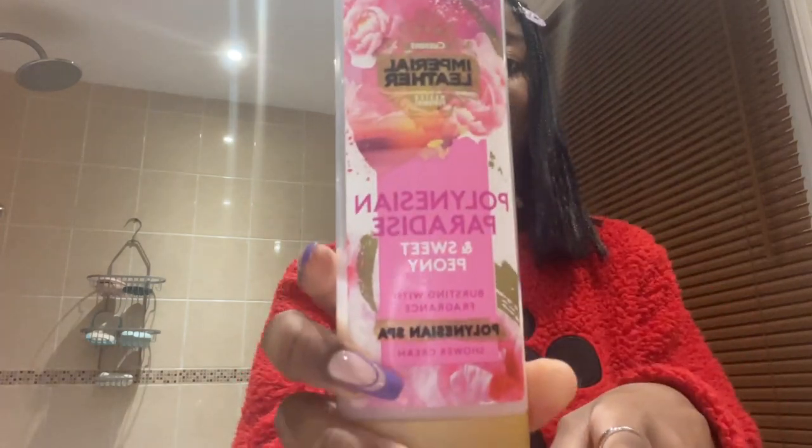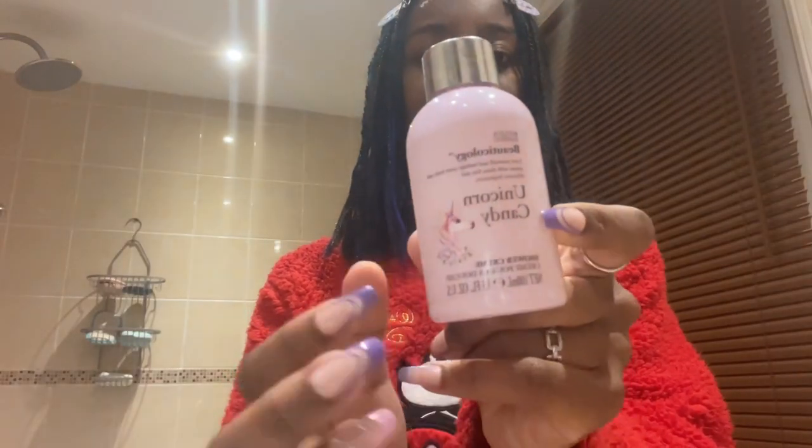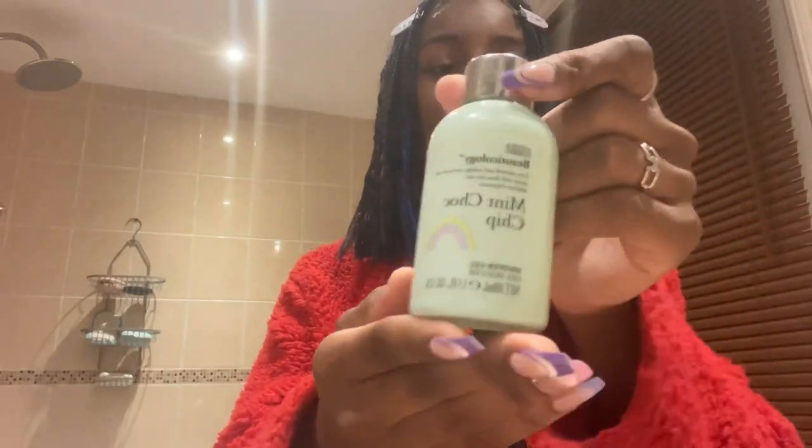The Polynesian Spa shower cream — it looks like so much has been used. I want to finish it off! Moving on, this one's called Unicorn Candy — love that. Here's another one: it is Mint Chocolate Chip shower gel.